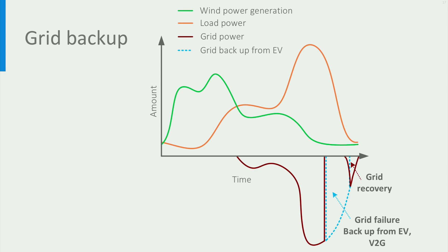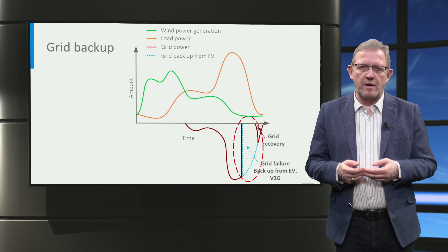In the future, electric vehicles can even operate as a backup for the grid on a relatively large scale. In case of a short duration failure, electric vehicles can be connected to the grid, to our homes or to loads, and can be controlled to provide emergency power via vehicle-to-grid.